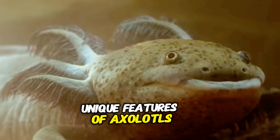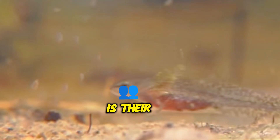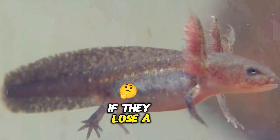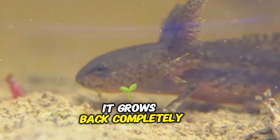One of the most amazing traits of axolotls is their ability to regenerate body parts. If they lose a limb, tail, or even part of their heart, it grows back completely over time.